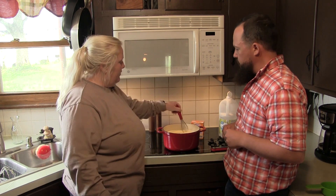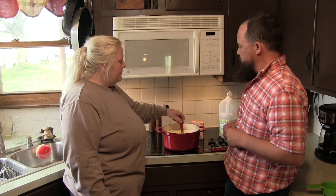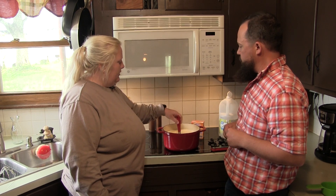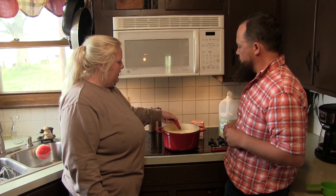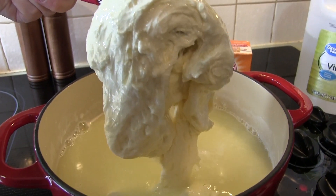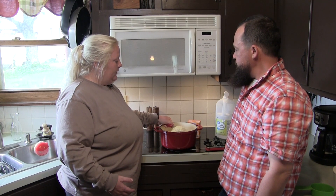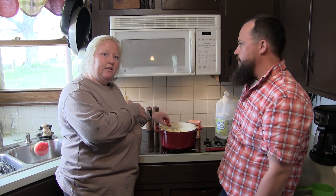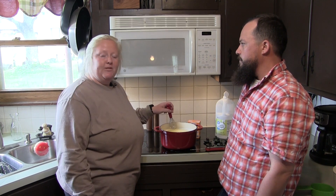Our milk reached 126 degrees, so we've added a cup of vinegar and we're going to stir. And as you can already see, we're making some cheese. Using the vinegar is what separates the proteins in the milk, and by doing this it allows us to pick out the components that make up the cheese. We've taken the milk off the heat and we're going to separate the cheese from the other products and stretch the curd. We'll add some salt and baking soda to get the elasticity that makes mozzarella the best string cheese ever.